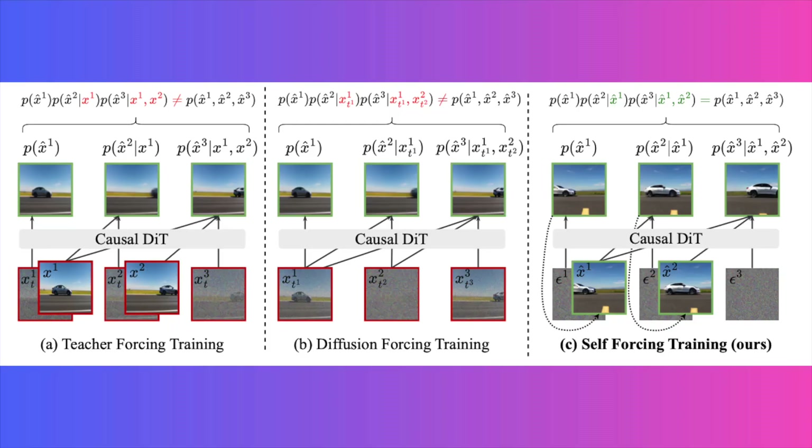Self-forcing tackles this head-on. At its core, it's a new training method that you can apply to an existing model in a post-training stage. It forces the model to learn from its own creations during training, bridging the gap between how it learns and how it performs.